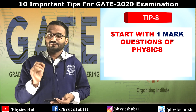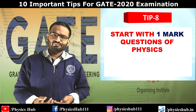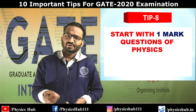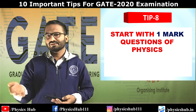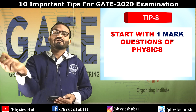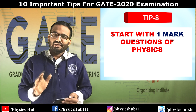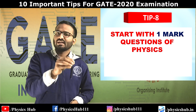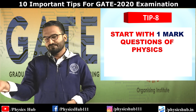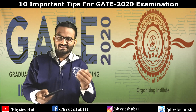Tip number eight: start with the one-mark questions from the physics section. In the physics section there are 25 one-mark questions, and these are generally easy to solve. If after attempting 10 to 15 questions you start getting demotivated by questions you can't answer, go back to the general aptitude section — there you just need normal calculation skills and you'll likely solve several problems. Once you solve two or three questions there, you'll feel motivated and can return to physics. This is a useful backup plan.